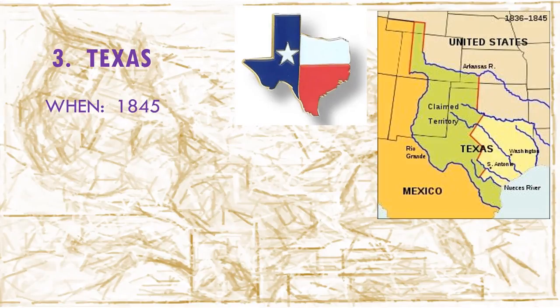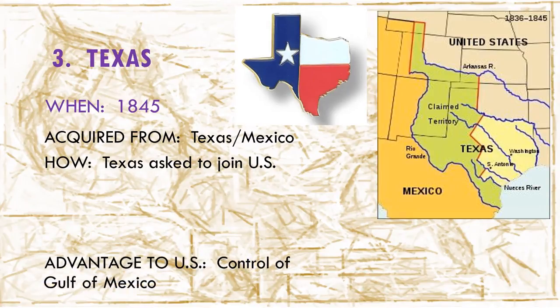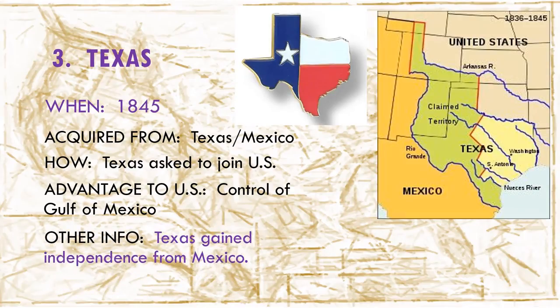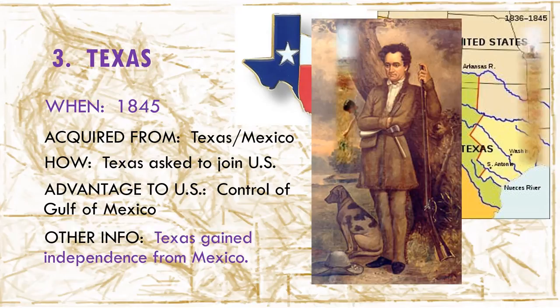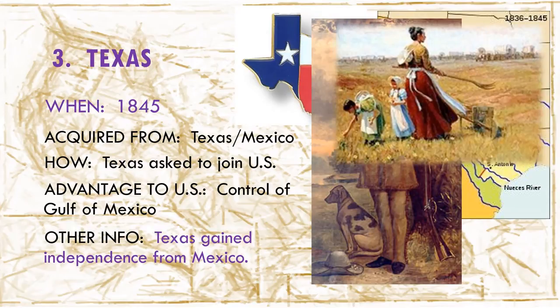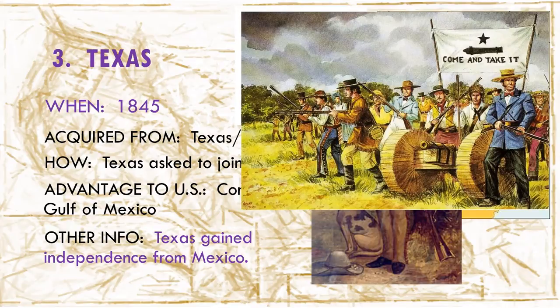Texas was a part of Mexico when Mexico gained its independence from Spain in 1821. Four years later, an American named Sam Austin established a colony in Texas. About 300 families came with him and settled the land. The Mexican government gave approval for them to settle, and as the colony grew in population and farmlands, disagreements started to come up between the colonists living in Texas and the Mexican government. These disagreements eventually led to violence, and the Battle of Gonzales in 1835 was when Texas settlers and Mexicans began fighting.